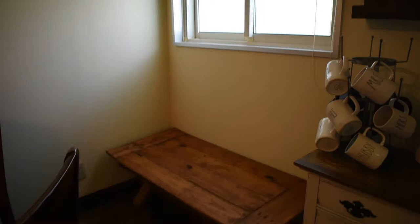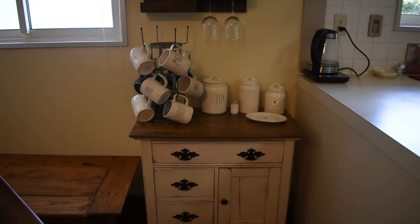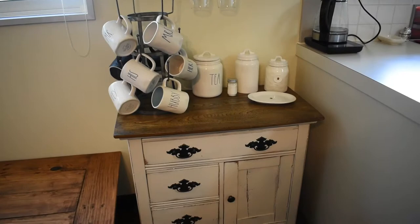Yesterday I went to Daiso and got window clings to give us more privacy — they don't look that great but they do the job. Once again, every window and door other than the front door has the built-in curtain rod attachment at the top. This is our little coffee and wine bar. If you know me, you know I love Rae Dunn. And you've got this little window that leads into the kitchen.